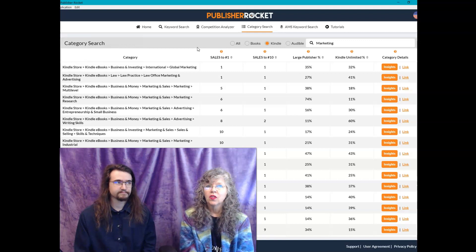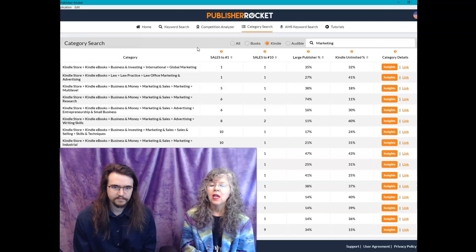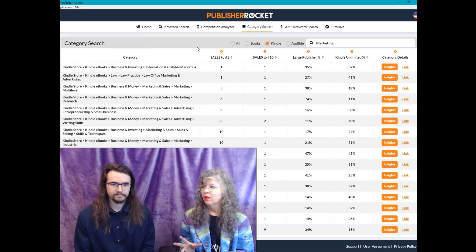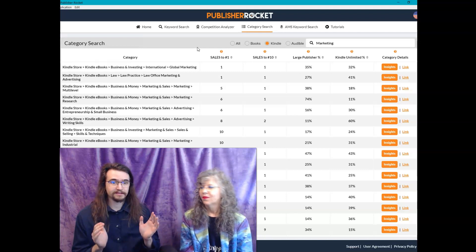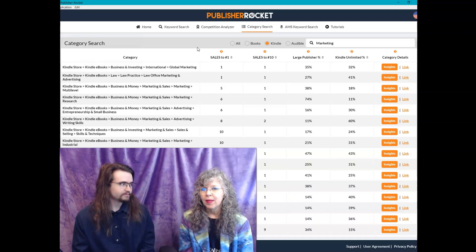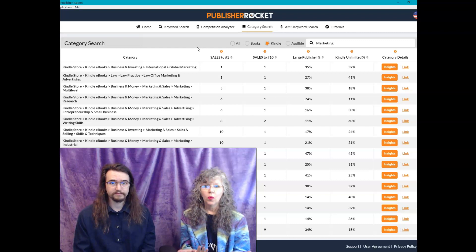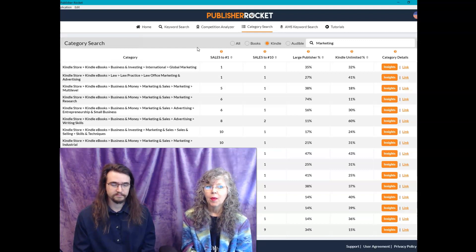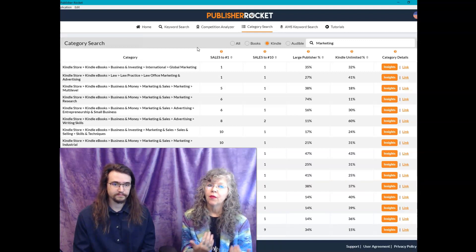But does the book we described really fit into that category? It's not about investing. It's international because you can ship Etsy products internationally, but it really doesn't fit. And as we mentioned, it needs to fit now — Amazon cares way more now that the category actually represents the book. Because people were gaming the system, and Publisher Rocket does this brilliantly. It's what we use in our own publishing company and for our own books, and what we highly recommend others use to get into the right categories.